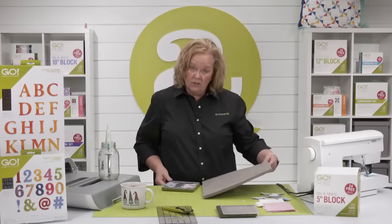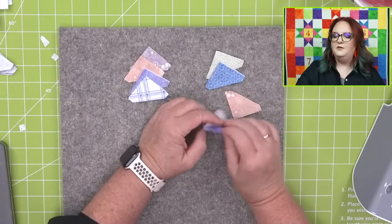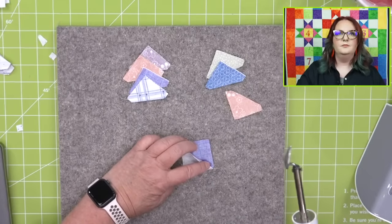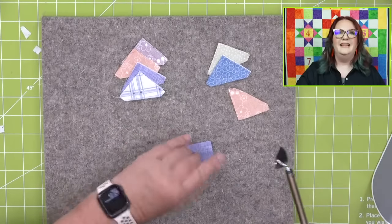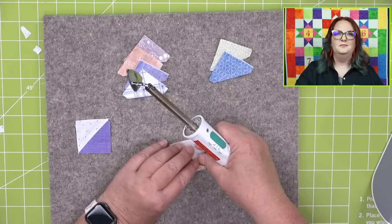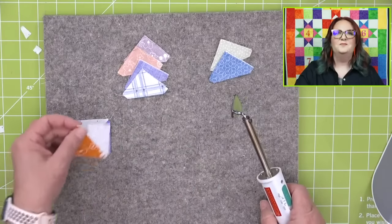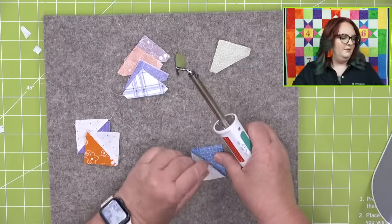I just need eight of these to make my little four patch for our project. Now I'm going to take and press them open. I press my seams open so my little pieces lay flat. The question of how to know whether to press your seams open or to the dark side — I just follow the pattern instructions because they're always going to tell you. Even in the cube book I was using, it made it so simple and the blocks came together nicely.